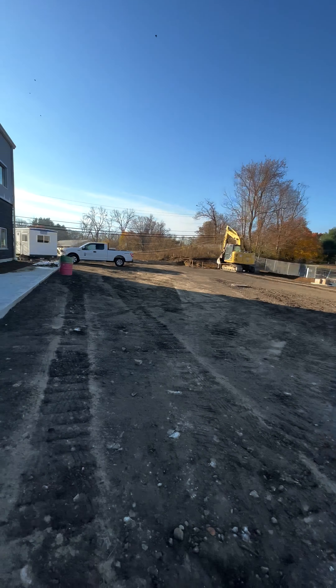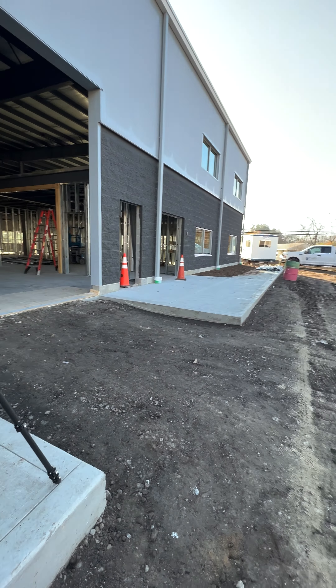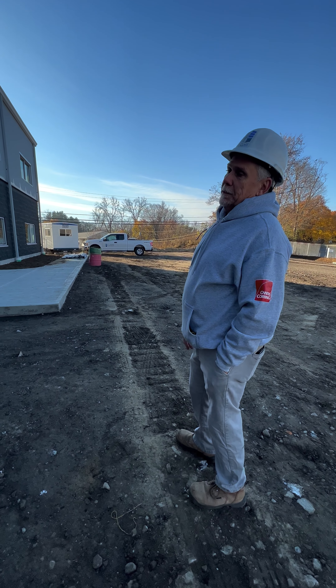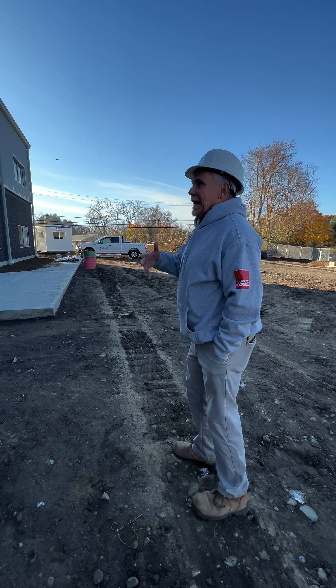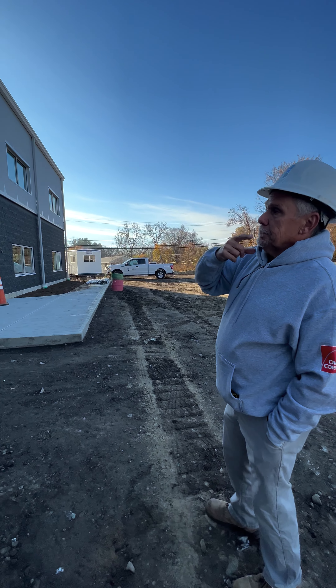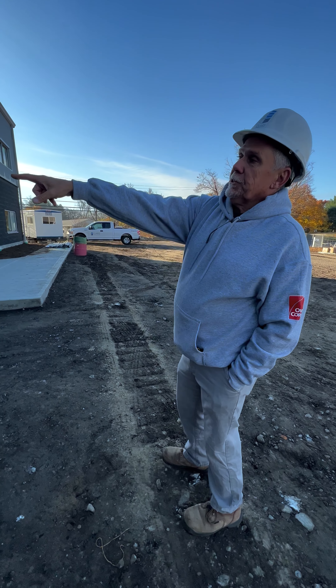Inside, right now you've got framing going on for all your office area — framing is done 99%. They are currently roughing in for plumbing and electrical within the walls, shooting for inspections of those installations by mid-next week. Then I can cover with sheetrock, which is scheduled to deliver tomorrow, so we'll be ready to cover just as soon as we get those inspections.